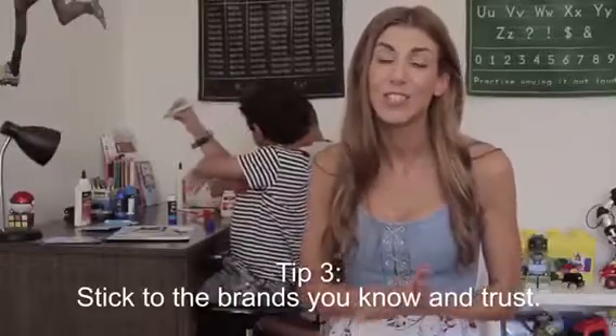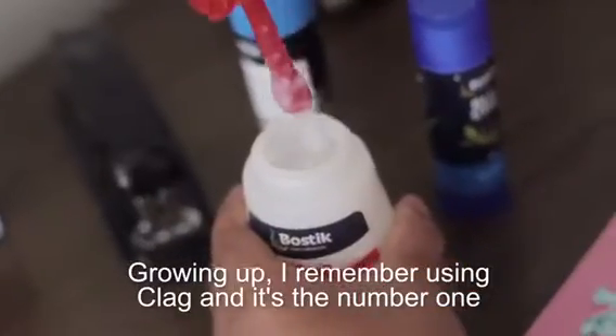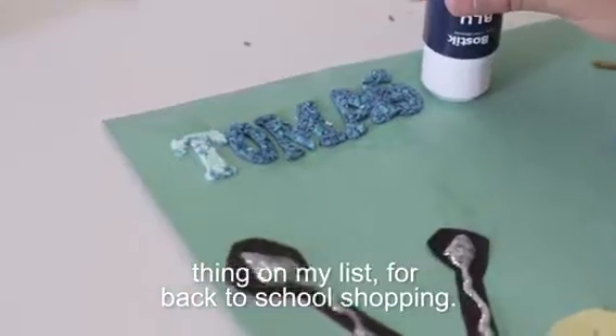Tip three: stick to the brands you know and trust. Growing up, I remember using Clagg, and it's the number one thing on my list for back to school shopping.